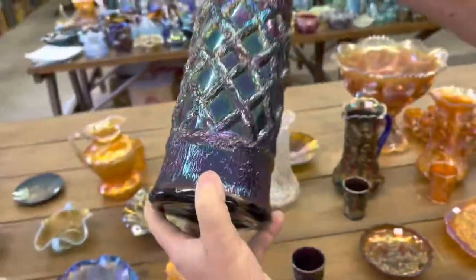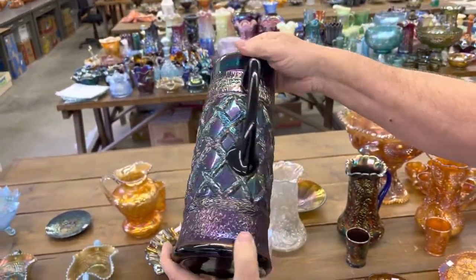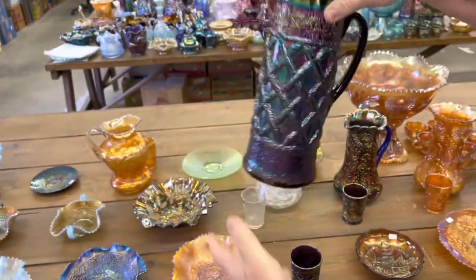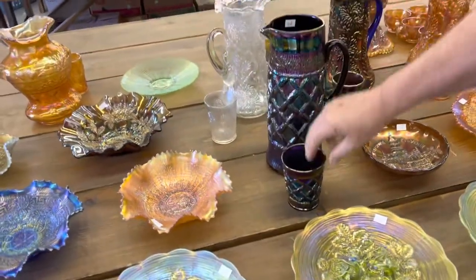Grapevine Lattice Tankard — look at this thing, it is amazing. This is Dugan at its best, folks, right here. This thing's a beauty. And you will get one tumbler with that.